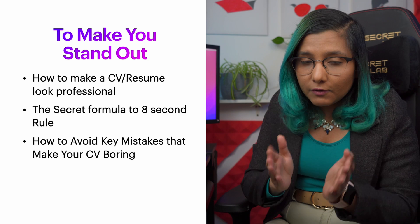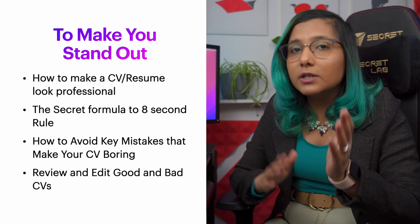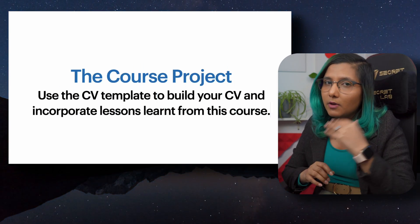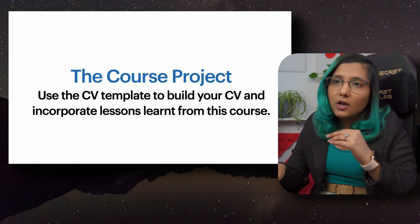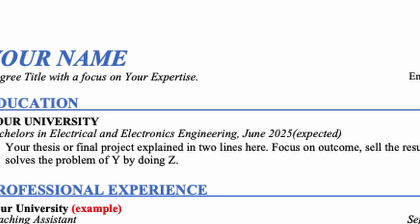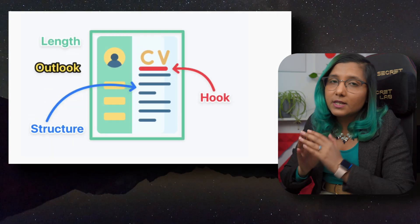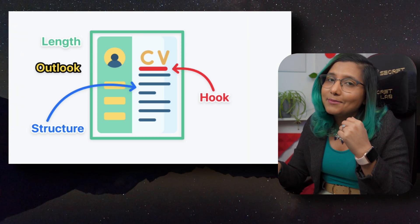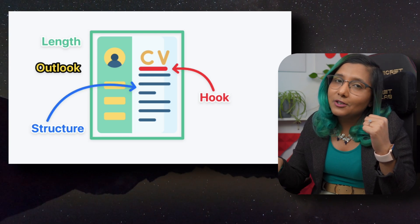We will also review and edit some good and bad CVs on the go. For the course project, you will have templates available that you will edit. There will be blanks to fill in, and that will be your course project — and you can later use that same CV to apply for jobs you're applying for right now.